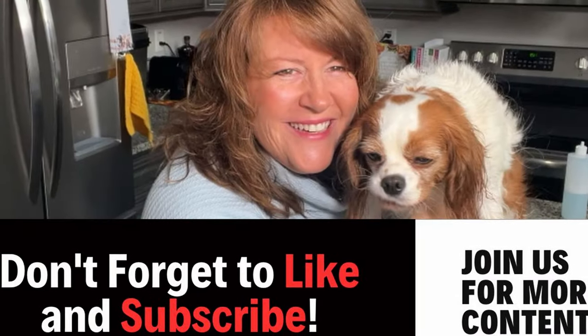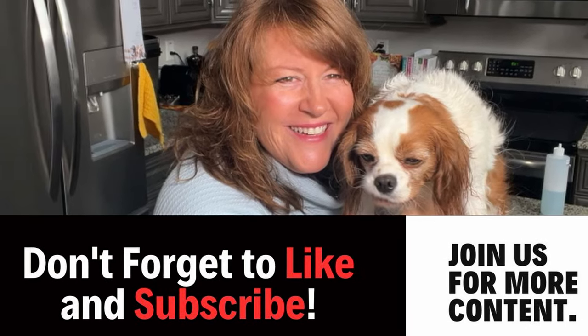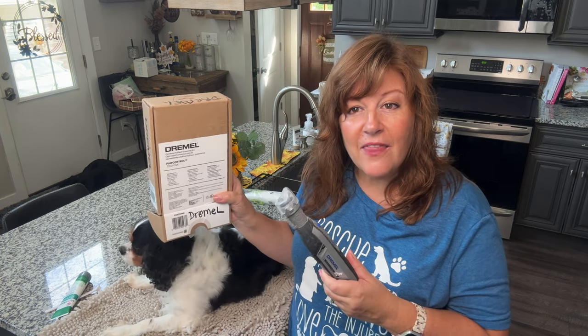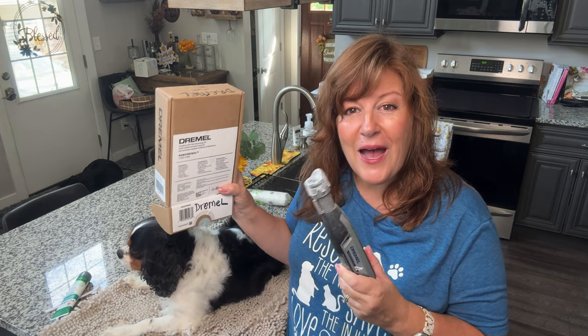Don't forget to subscribe and hit the like button if you like this content, and share this with your friends if they have dogs as well. Next, Charlie needs his nails Dremeled — I use Dremel brand. If you'd like to see the video about how I do that, check out the link above. Thanks for joining today. I hope you found this helpful. If you have any other tips or tricks you'd like to see how I get them done with the dogs, let me know — I've got five dogs willing to help me show you whatever you need to see. Thanks for joining today.